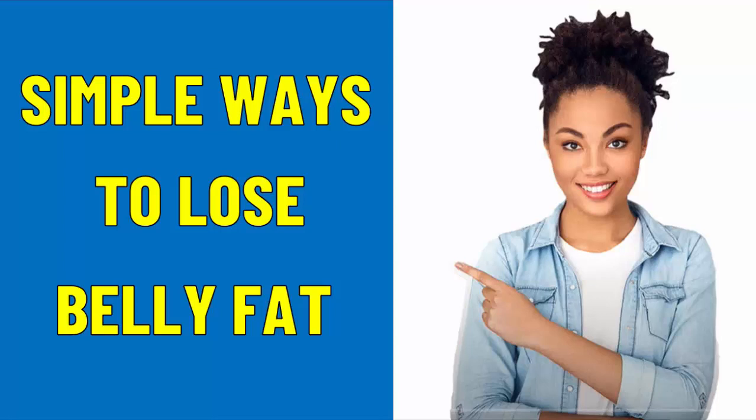Hi there, my name is Ashley Hubbard and in this video I will teach you simple ways to lose belly fat. Let's get into it.